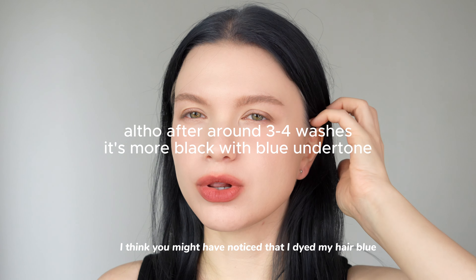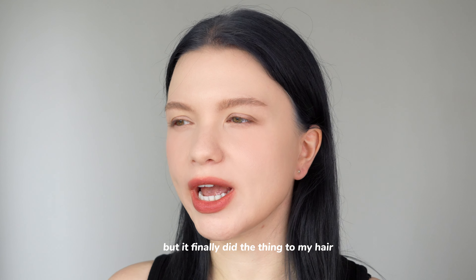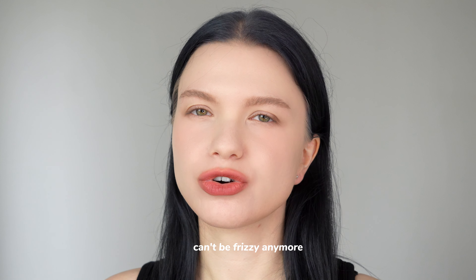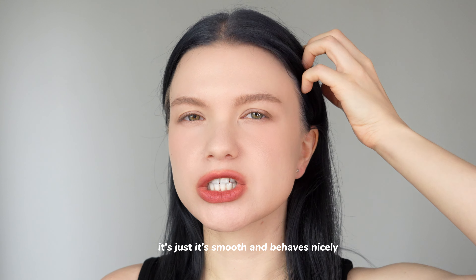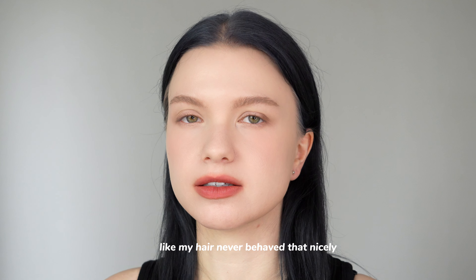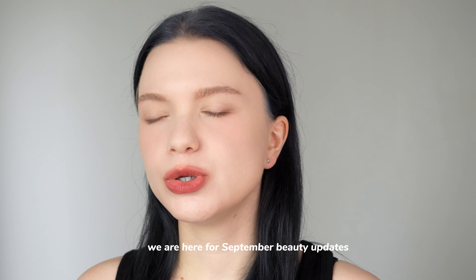Hi guys and welcome back. I think you might have noticed that I dyed my hair blue. I don't know what's in this hair dye but it finally did that kind of damage where your hair just can't be frizzy anymore — it's smooth and behaves nicely. My hair never behaved that nicely, but we're not here to listen about my hair. We are here for September beauty updates.